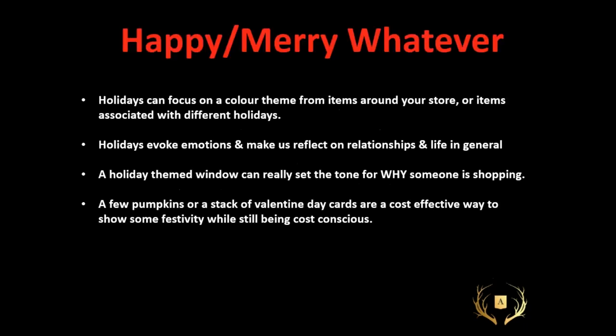Holiday windows — these are very important, they're big sales times and we want to make the biggest impact to compete with everything that's happening out there. Holidays can focus on a color theme — it's very easy to indicate Valentine's Day with red or pink. Holidays evoke emotions and make us reflect and reminisce. All of those happy memories put us in a better place because they really set the tone for why someone is shopping — probably for someone else. The story you're telling in the window is going to help draw them in.